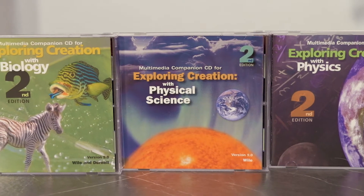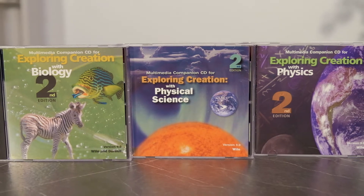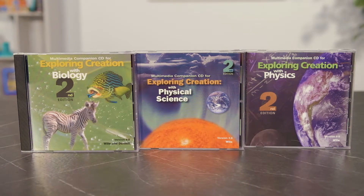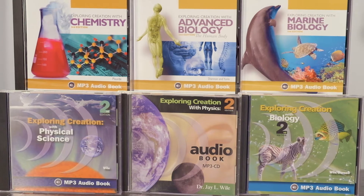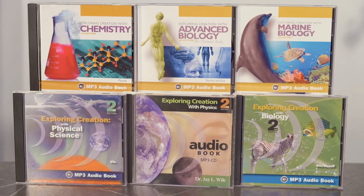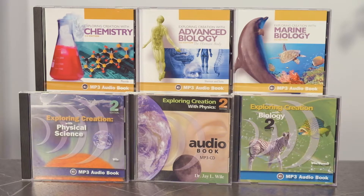The companion CD-ROM is another helpful item, and it contains the multimedia add-ons — the animations, the video clips, and the audio pronunciation guides that cannot be included in a print textbook but are referenced in the textbook. These are not Mac supported, however. There are also MP3 audios available, which is an audio reading of the textbook and on-your-own questions. It does not include the labs, the study guides, or the test solutions. These work on an MP3 audio player or a computer. It is an excellent option for an auditory student or even a student who may be overwhelmed with the amount of reading in the textbook. MP3 audios are available for most courses.